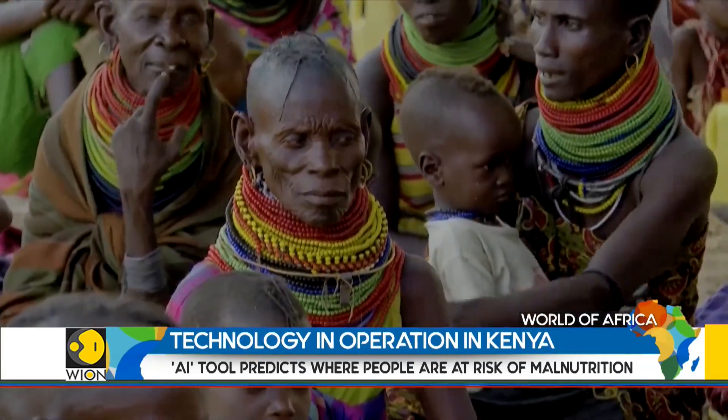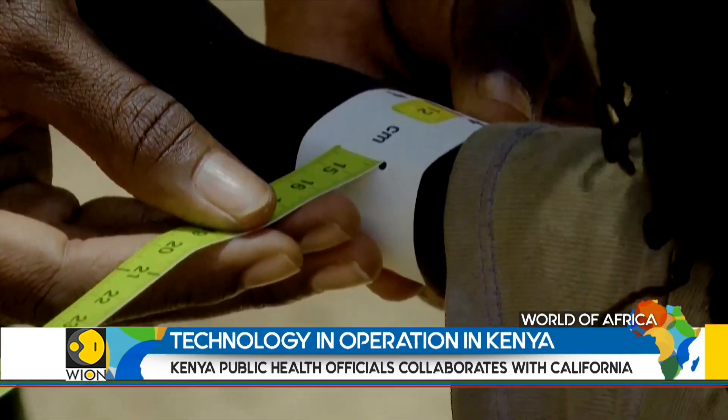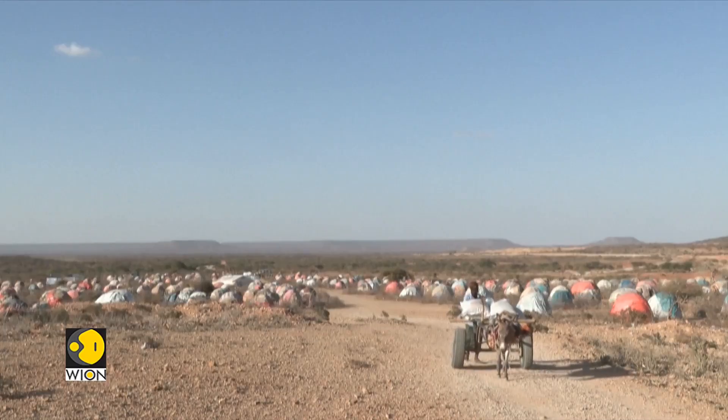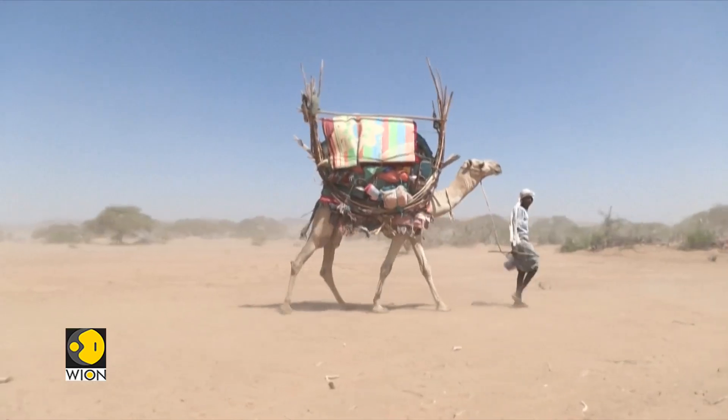In the future, the African Medical and Research Foundation hopes to feed in information gathered at a community level, which it hopes will be more accurate. Africa Bureau, Viyan, World is One.